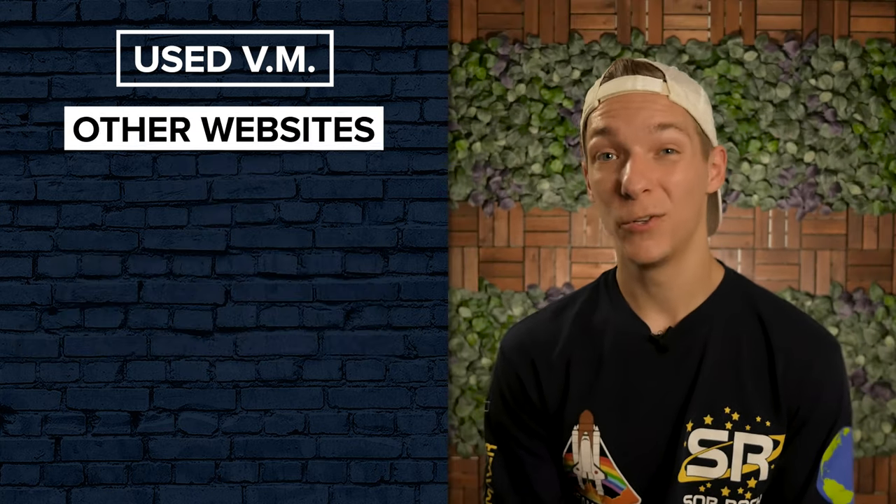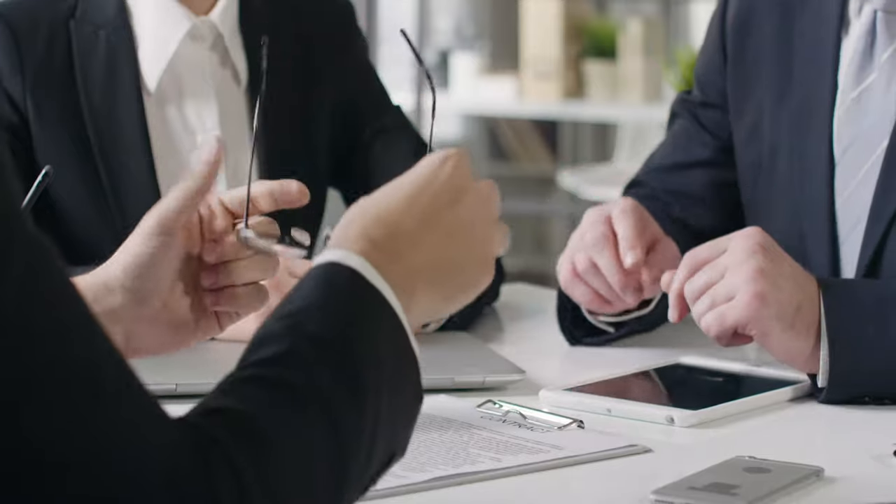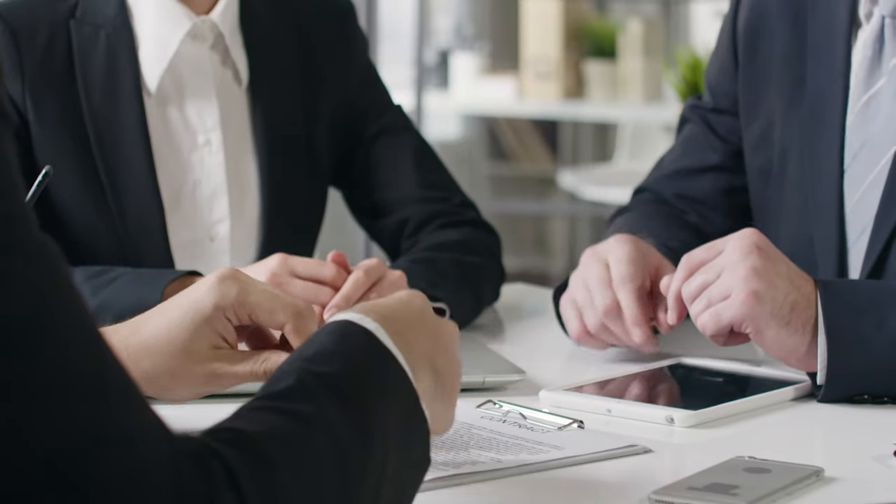One last surprising place to find used vending machines at great prices are sites like eBay, Craigslist, and Facebook Marketplace. Of course, as always, you'll want to exercise a bit of caution when dealing with these private sellers. All of the previously mentioned websites may be preferable because they generally offer warranties, guarantees, and other things to secure your purchase.